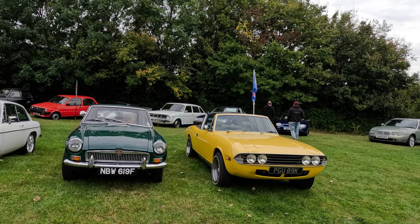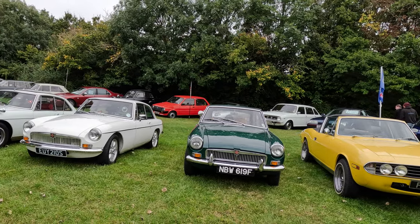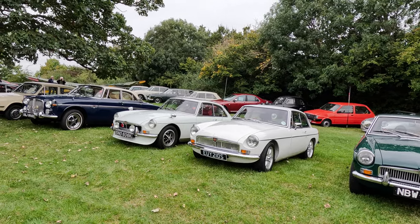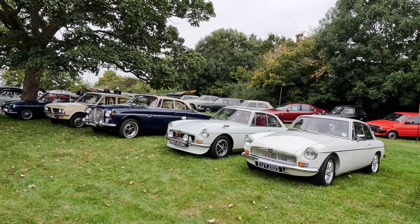A modified Triumph Stag sits next to a row of three lovely MGB GTs, a V8 Rover P5, a Triumph Dolomite, and another MGB GT.